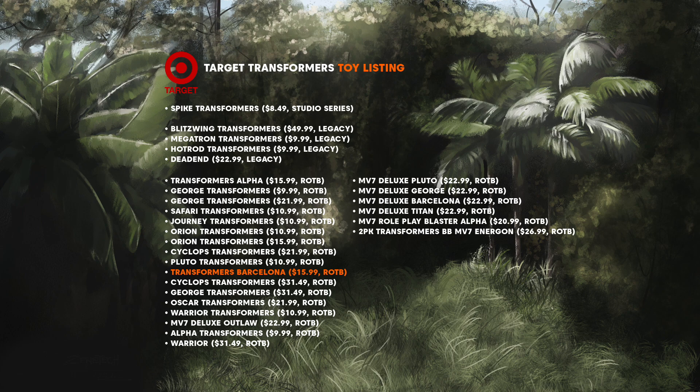Barcelona is a difficult one to predict, so I'm not sure on this one — let's come back to this later. Oscar I feel could be Cheetor; it feels like another name for a Maximal, so I'm going to go with Cheetor as Oscar. For Warrior, I'm going to go with Nightbird, as she has the appearance of a Samurai Warrior, so I think Nightbird is a good fit. Outlaw is Mirage — Mirage was described as an anti-authority outlaw by director Stephen Caple Jr. and producer Lorenzo di Bonaventura at the Transformers Rise of the Beast virtual event, so this makes sense. Lastly, we have Titan. A Titan is someone of great size and power, so I think Titan is the Terrorcon leader, Scourge.